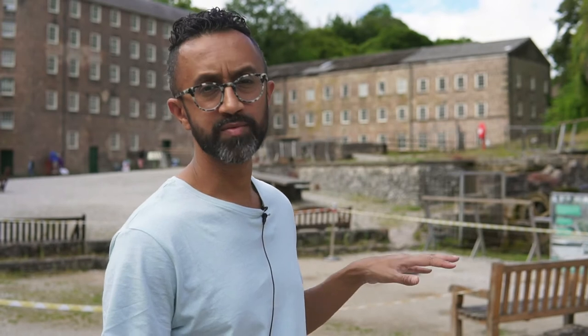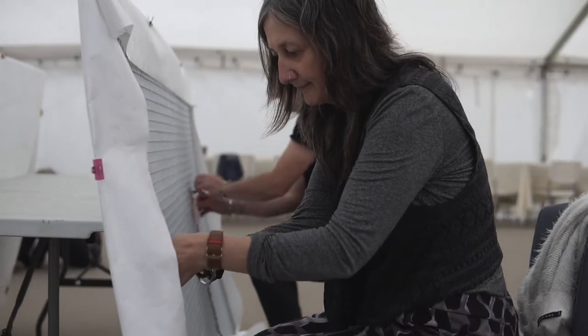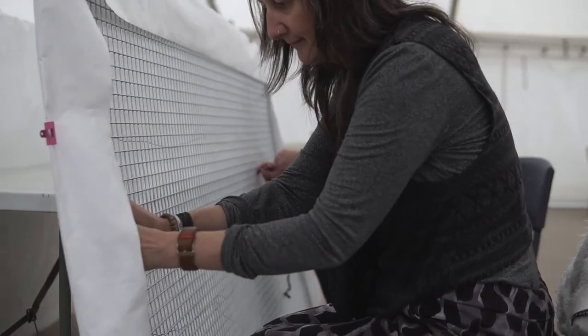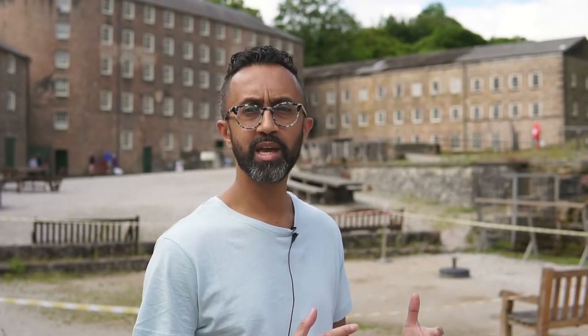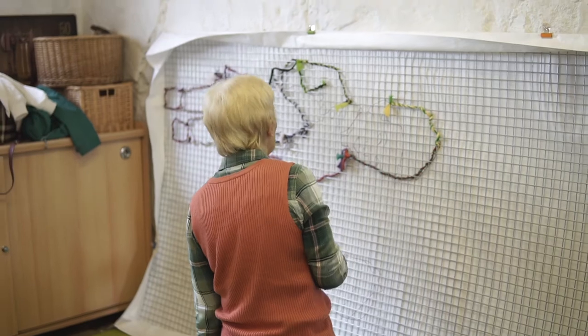Behind me here are the ruins of the second mill, which was lost to a fire. The idea of the artwork is to repopulate this area with the workers who were here, as well as the wider people who were part of the cotton industry, so they kind of occupy this space.